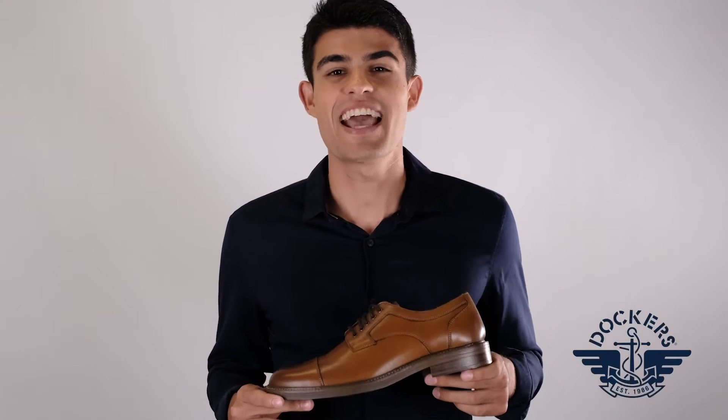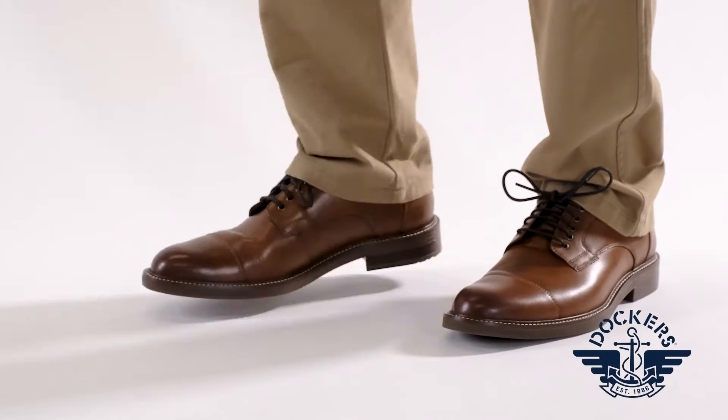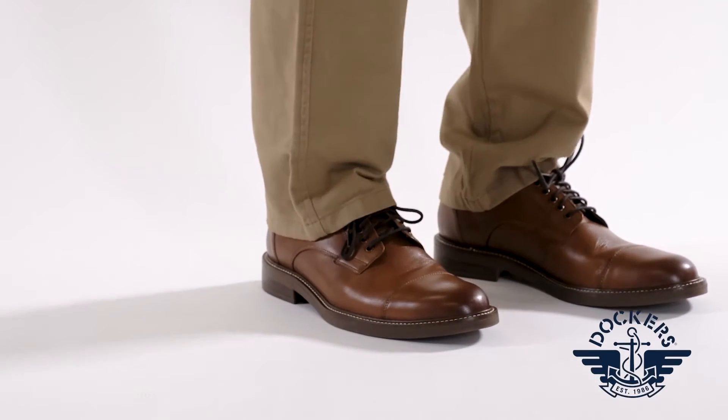Add a touch of timeless style to any look with Dockers Longworth Loafers. These loafers are made with genuine leather uppers, an applied welt, and detailed stitching to elevate any look.